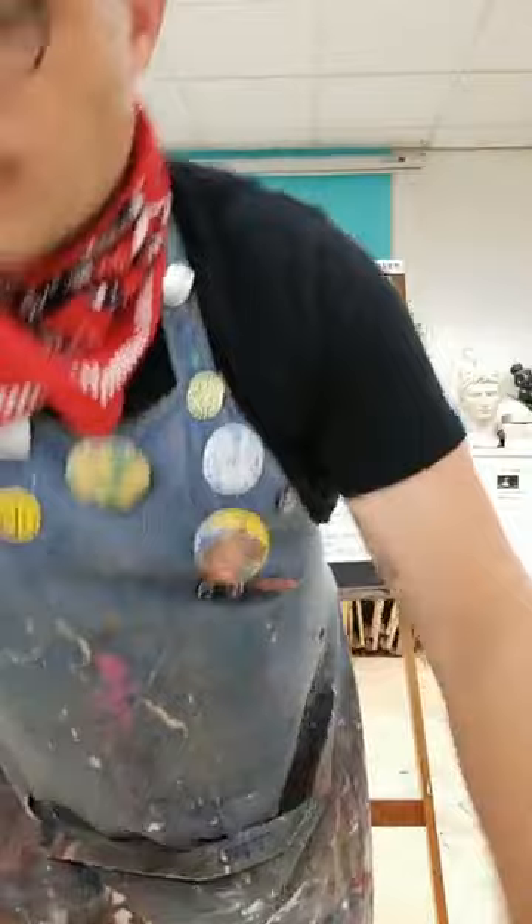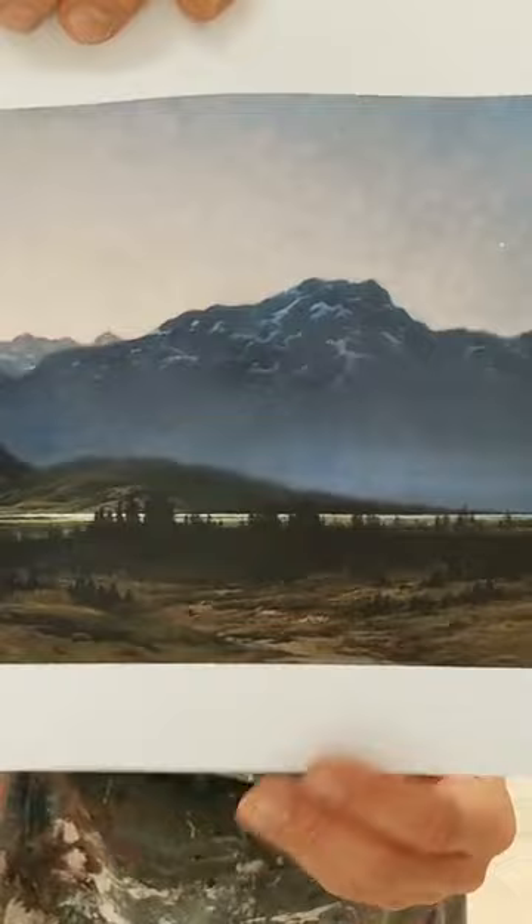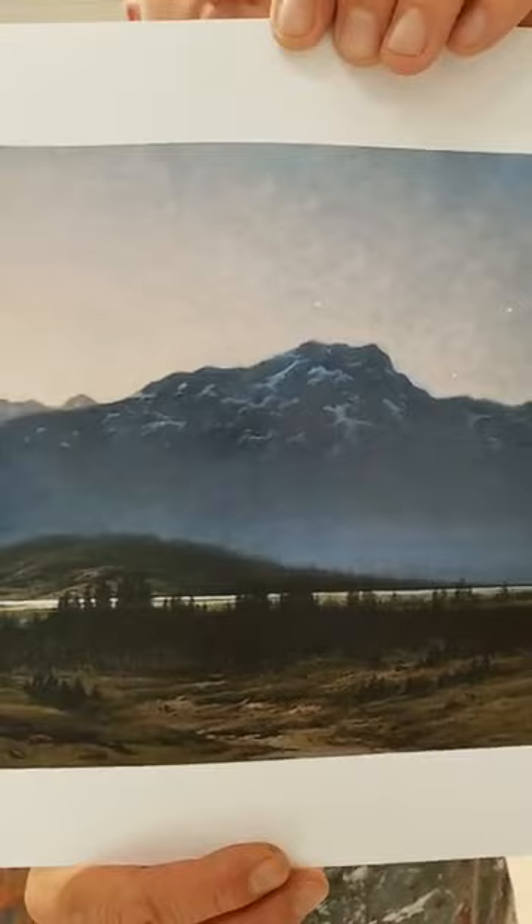Gustave Doré was a 19th century French artist, best known for his illustrations from books like the Bible, Don Quixote, or Dante's Divine Comedy. Like many artists, he found different ways to make and sell his art, and landscape paintings like this one were especially popular with collectors in England. Like his dramatic woodcut illustrations, Gustave often embellished his landscapes with drama, romance, or a sense of dreaminess.